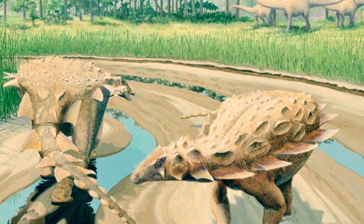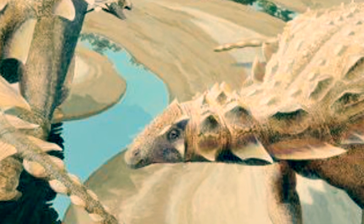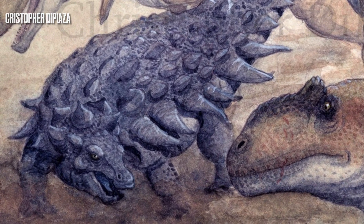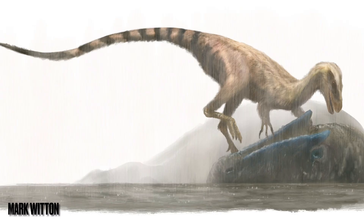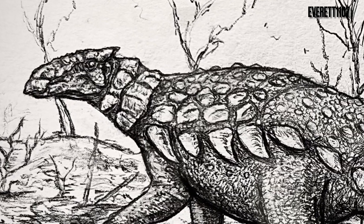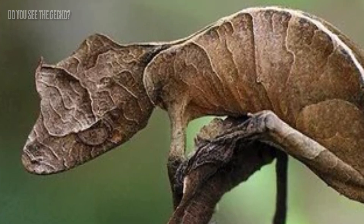Now, we don't know what kind of secondary defense Gargoyleosaurus would have had, if it had any at all, but let's think about something. There were a lot of carnivorous theropods that lived in the Morrison Formation alongside Gargoyleosaurus: Allosaurus, Ceratosaurus, Torvosaurus, Ornitholestes, Stokesosaurus, Fosterovenator, Tanycolagreus, Marshosaurus... you see why they needed that armor? With so many predators, it would make sense for Gargoyleosaurus to have some form of secondary defense. It's most likely that this animal would have utilized camouflage to help it blend into the forests it likely called home.